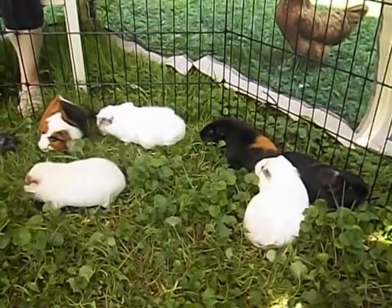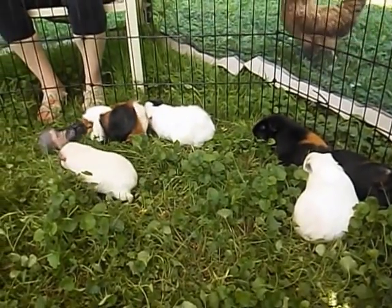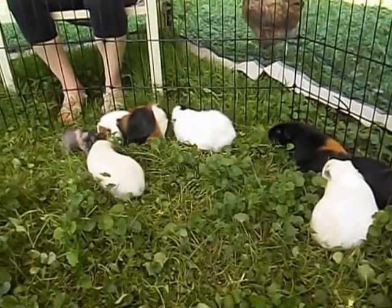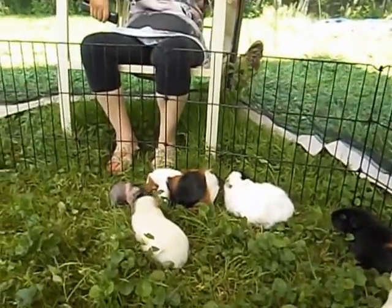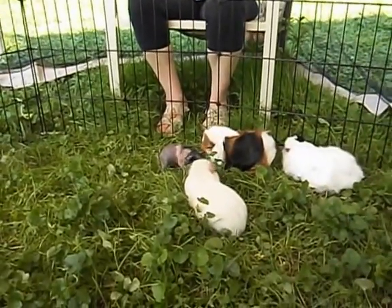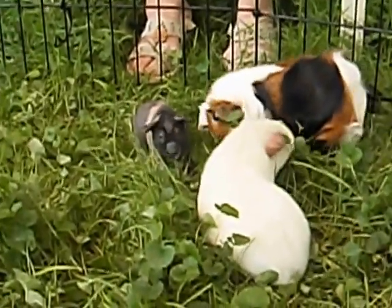Hi everyone, GuineaPigsG here. I'm outside today with the piggies, and it is maybe babies' first time being outside. I thought I'd just take a little video of it — see if we can zoom in on her there.